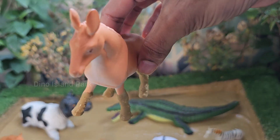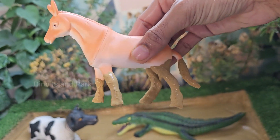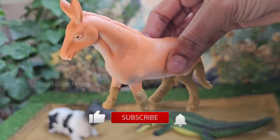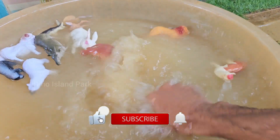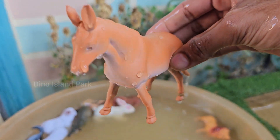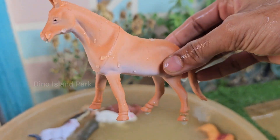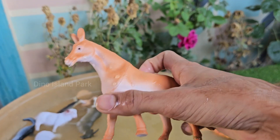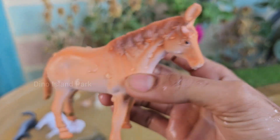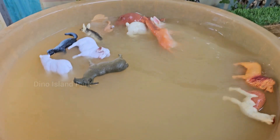Look at horse. Horses have panoramic vision, meaning they can see almost 360 degrees around them. However, they have a blind spot directly in front and behind them. Horses belong to the species Equus ferus caballus. There are numerous horse breeds, each with unique characteristics such as the Arabian, Thoroughbred, Clydesdale, and many more.